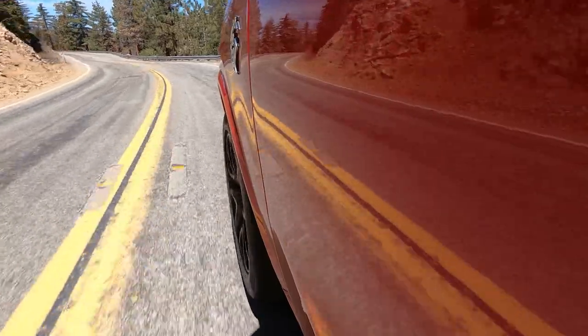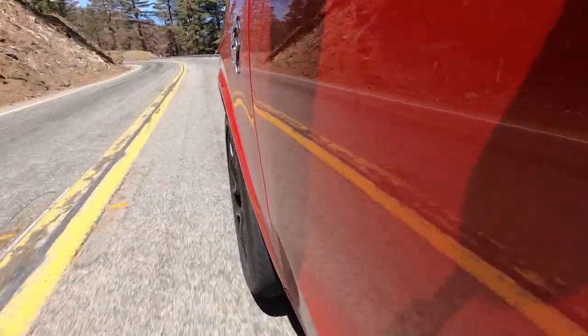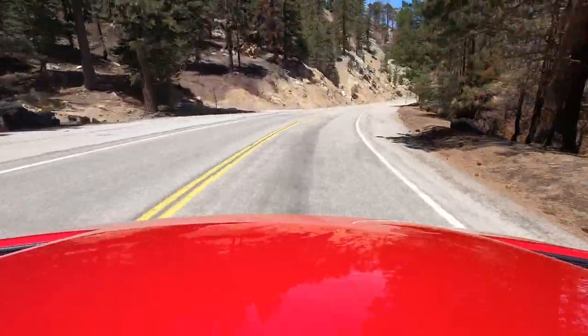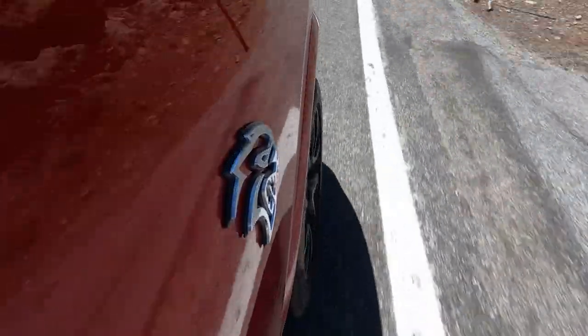And then up here in the canyons, there's tons of grip from the tires and the steering is wonderful, but there's only so much you can do to hide the laws of physics. This is a heavy vehicle that just doesn't really want to go around corners. Unless you've got a drag strip in your backyard and you tow a boat up and down it, the Durango is not really for you.